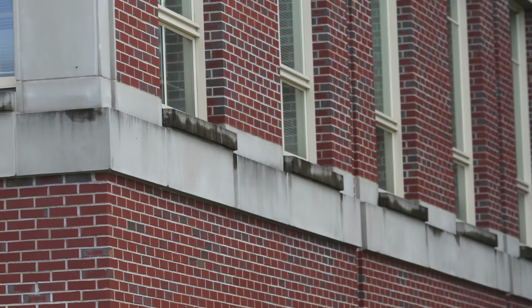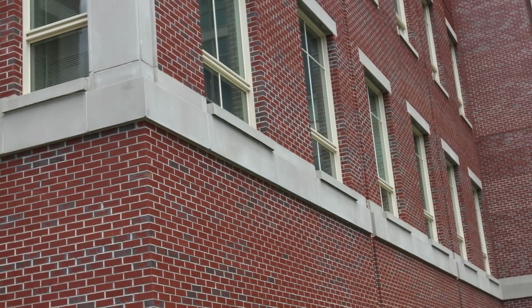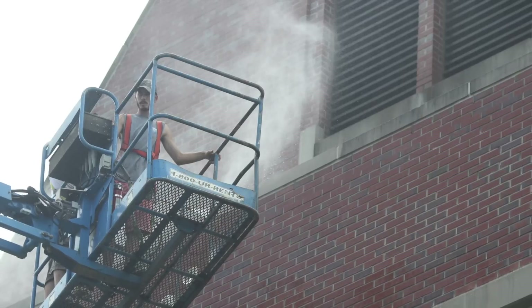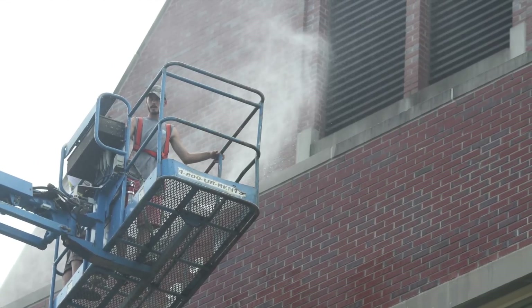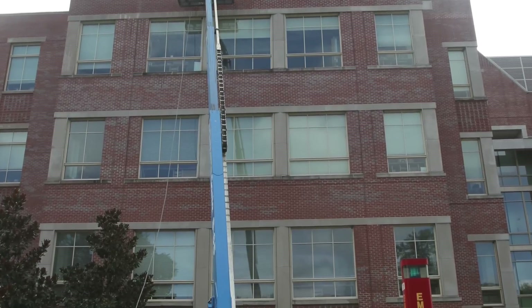In our warm temperate Florida climate, this precast concrete you see on this building is very susceptible to mold and algae. A light pressure washing is what's needed to restore it to its original brilliance.